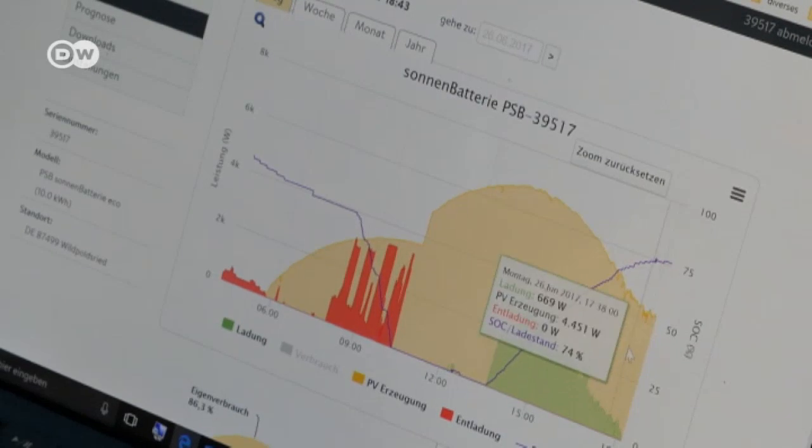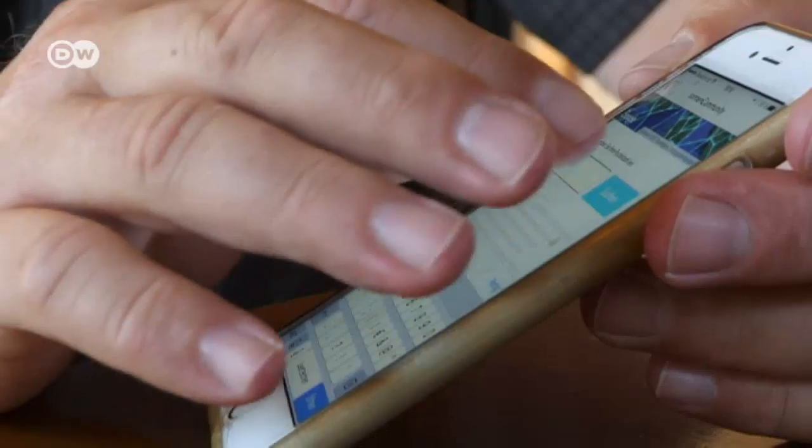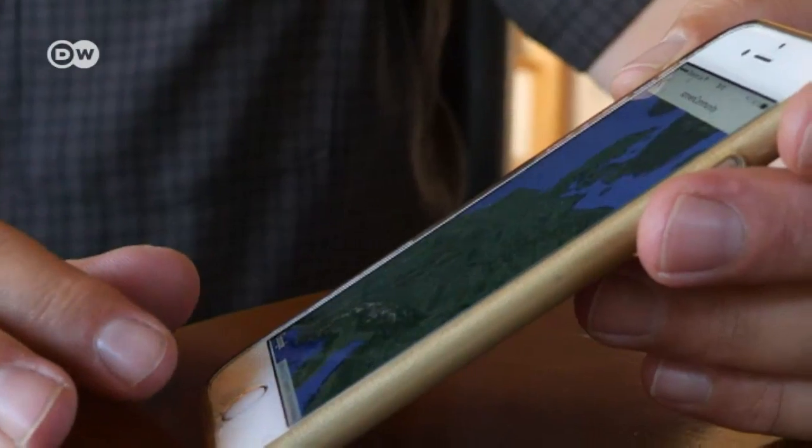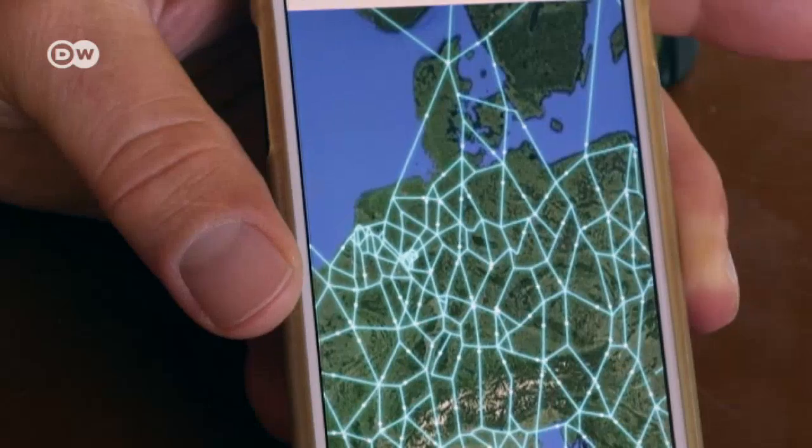When there isn't enough power left in the battery, Thomas Pfluger can buy electricity from members of a group called the Sonnen community. Their storage systems are digitally networked — someone somewhere usually has a bit to spare, and much cheaper than at standard rates. Our primary concern isn't cost; it's more about the idea behind it. You have lots of small power generators and you share the electricity within the community. It's an exchange, and that's a really great vision — a great concept.